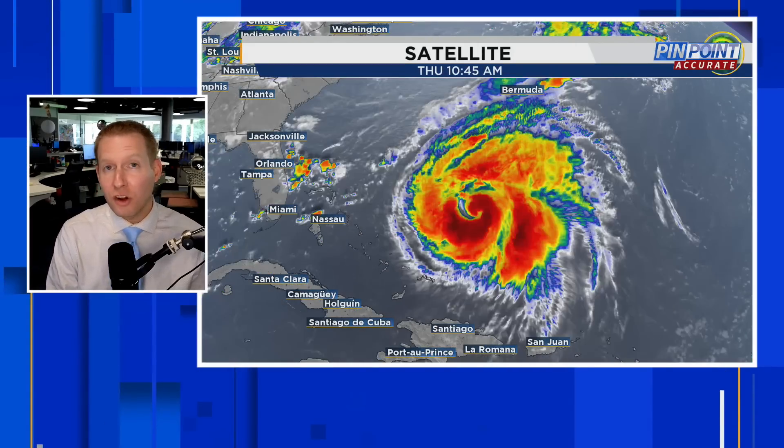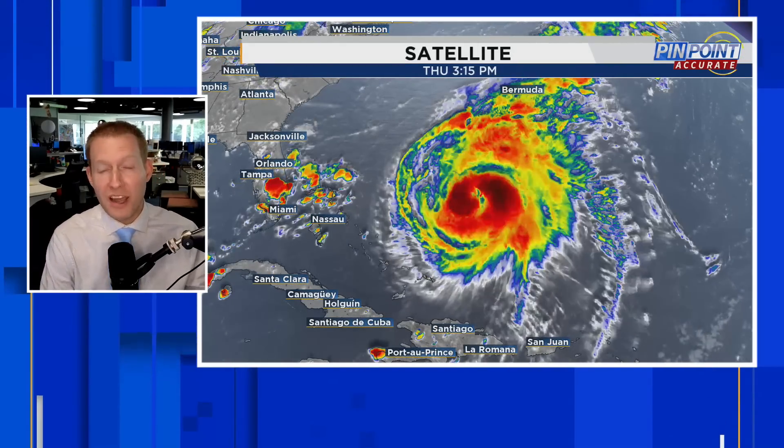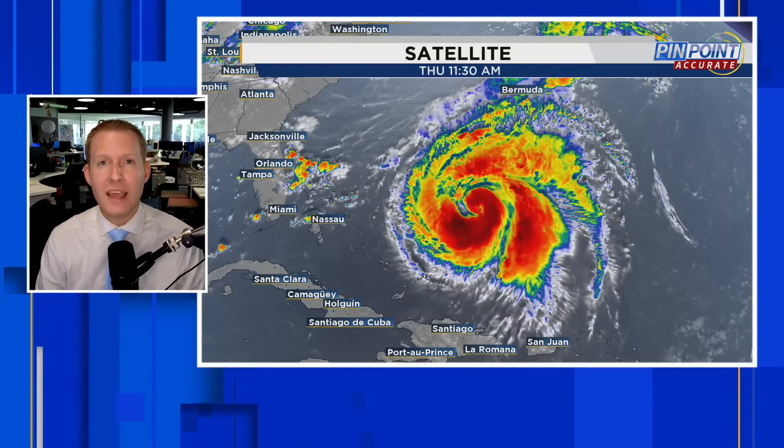All eyes are on Hurricane Ernesto as it gets stronger and heads towards Bermuda and eventually, potentially, Atlanta, Canada.